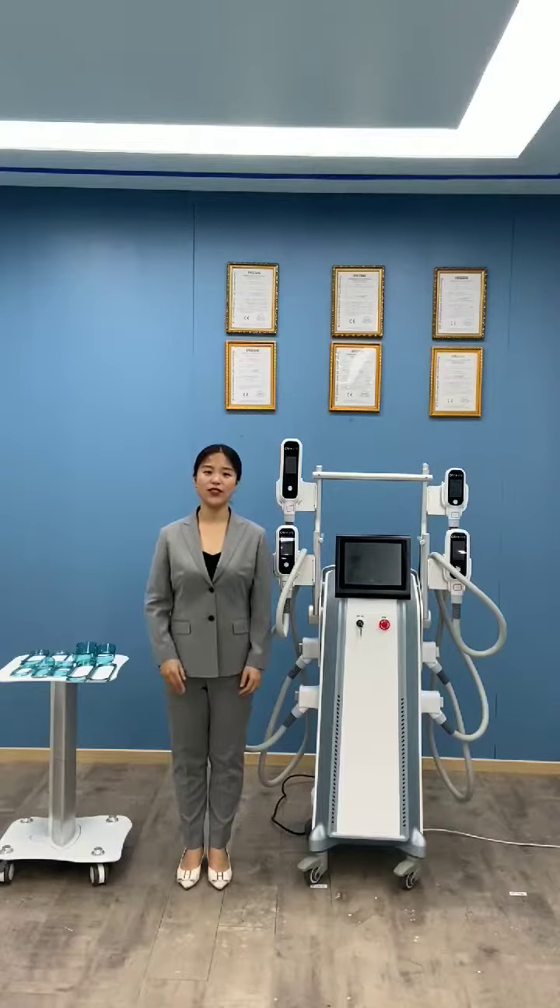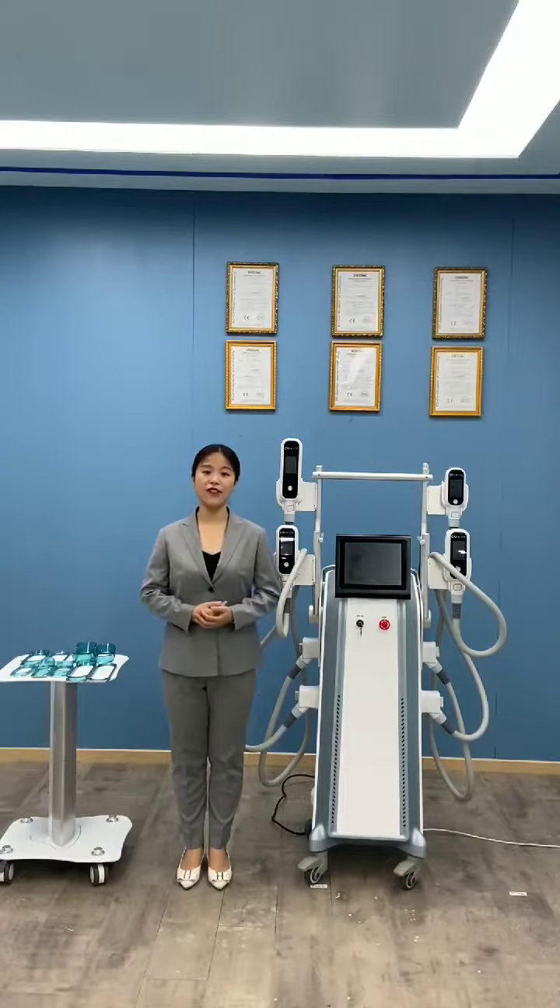We are a beauty equipment manufacturer in Beijing, China, with our own factory to design, research, manufacturing, assembly, and after-sales all in one.